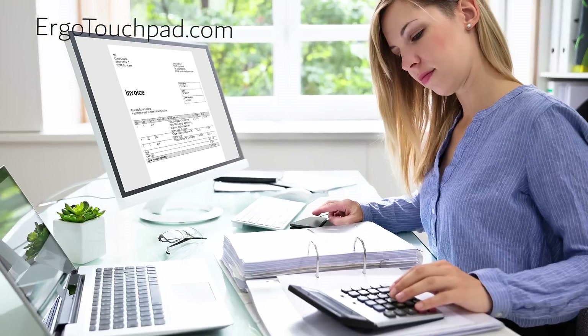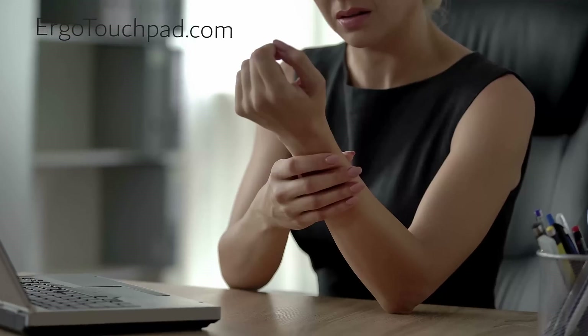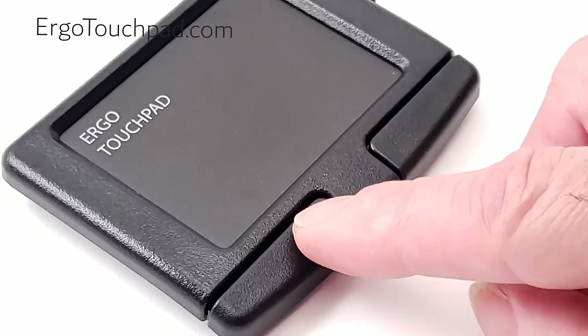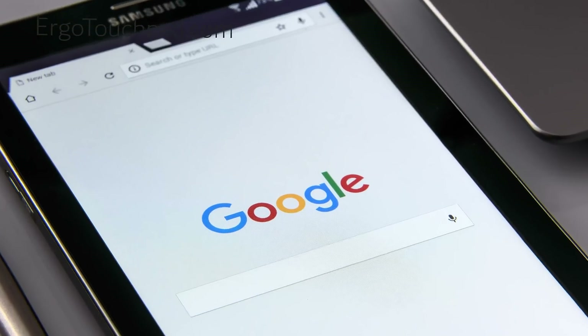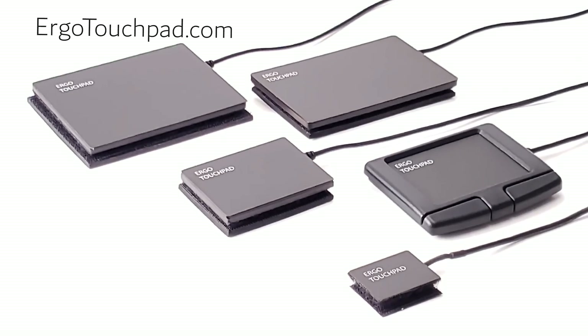The ergonomic touchpads work on all computers — desktops, laptops, PC, Mac, Linux — and many tablets, including Samsung, Android, and Nexus.